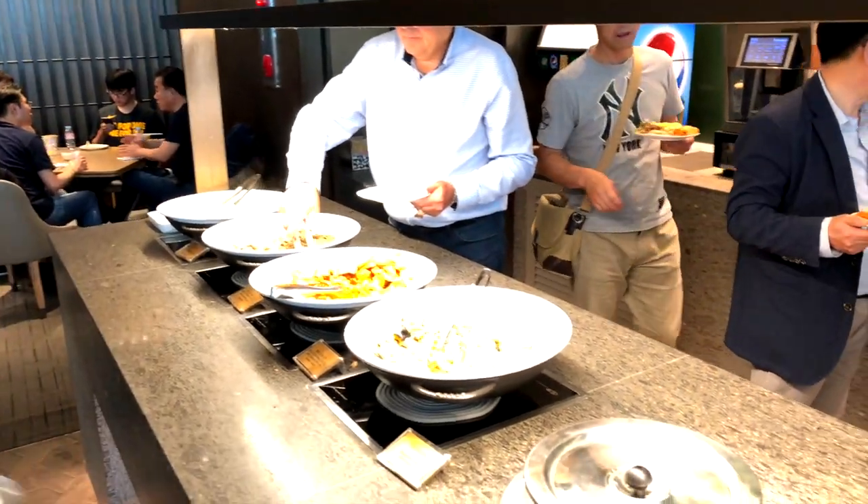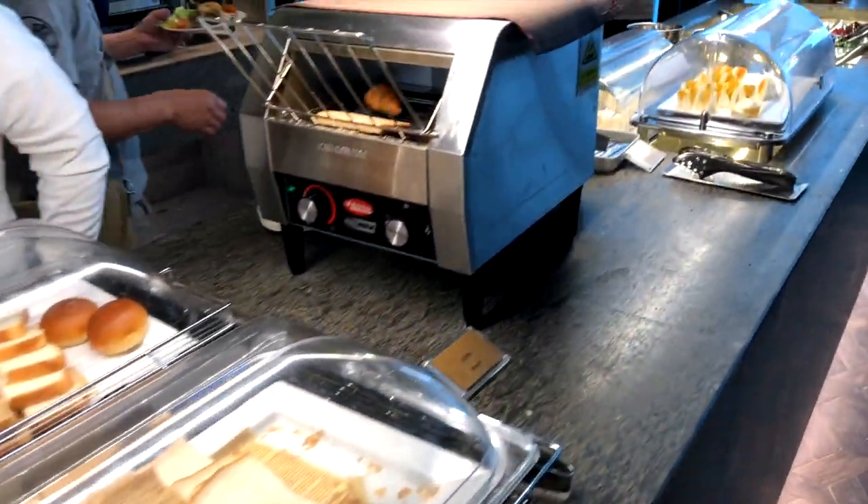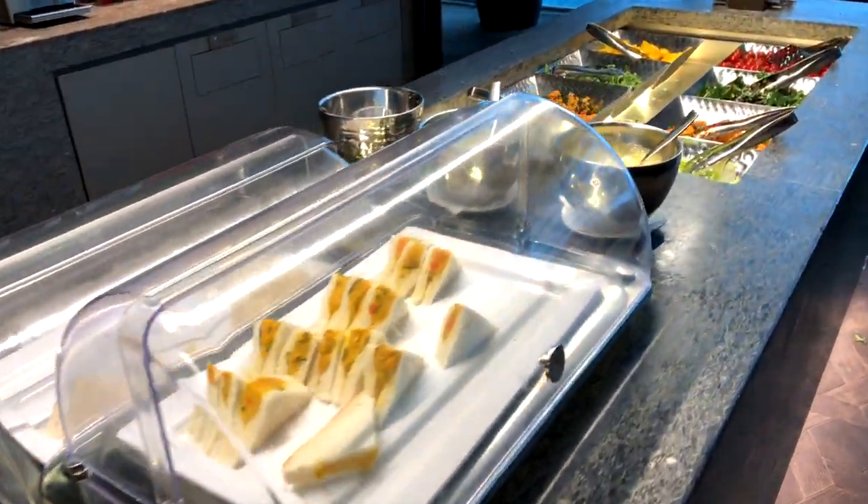During my visit at the Asiana lounge, there were four main dishes which were all very delicious. You can also find some sandwiches and snacks as well as a fresh salad bar.